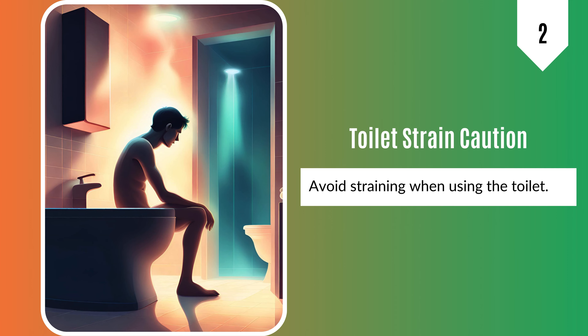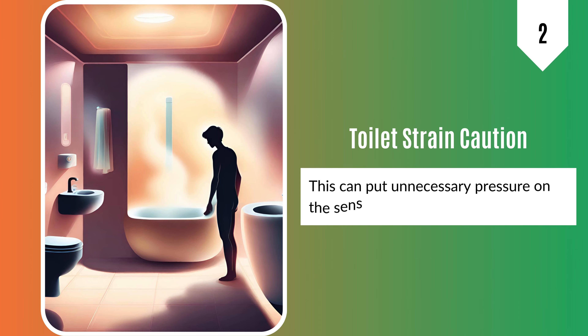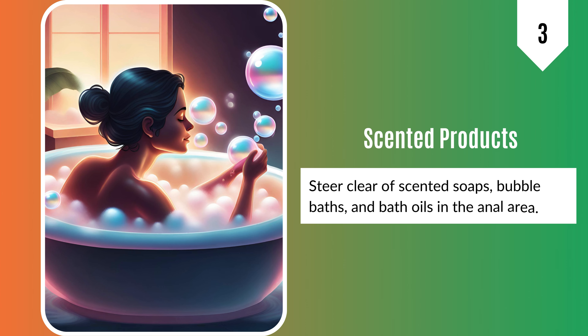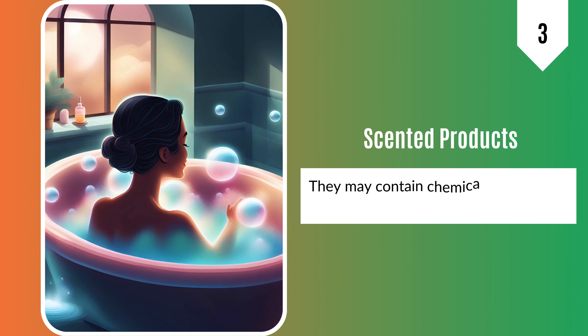2. Avoid straining when using the toilet. This can put unnecessary pressure on the sensitive skin around your anus. 3. Steer clear of scented soaps, bubble baths, and bath oils in the anal area. They may contain chemicals that could exacerbate the itchiness.